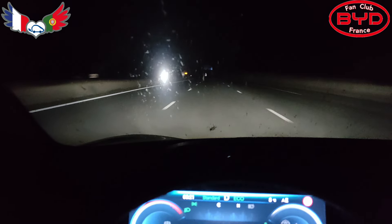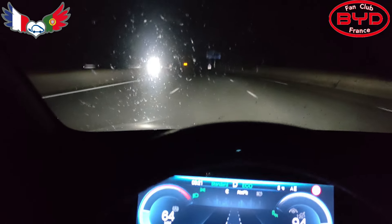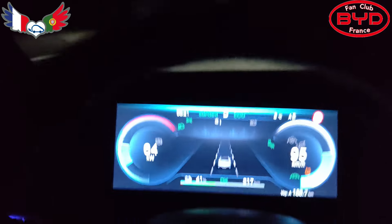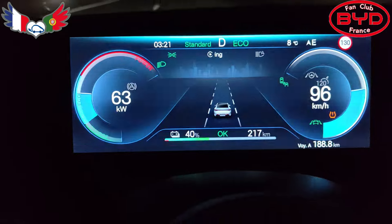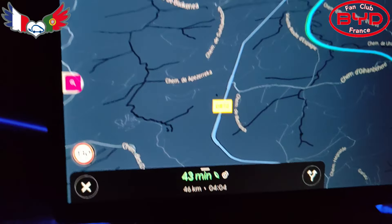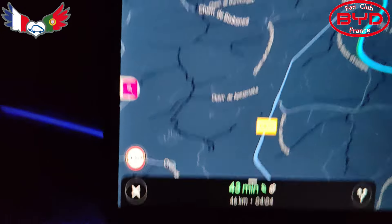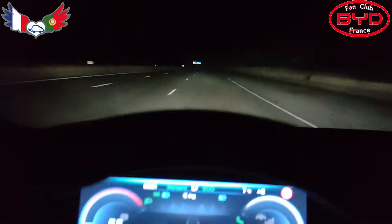Ça ne se présente pas trop mal. On continue le périple. Il nous reste 41% pour 217 km. Et donc la charge sera à faire dans 43 minutes, soit dans 46 km. On est seul au monde.